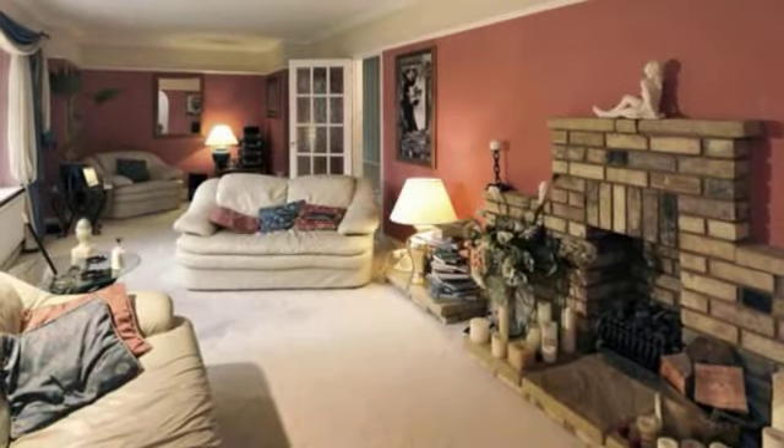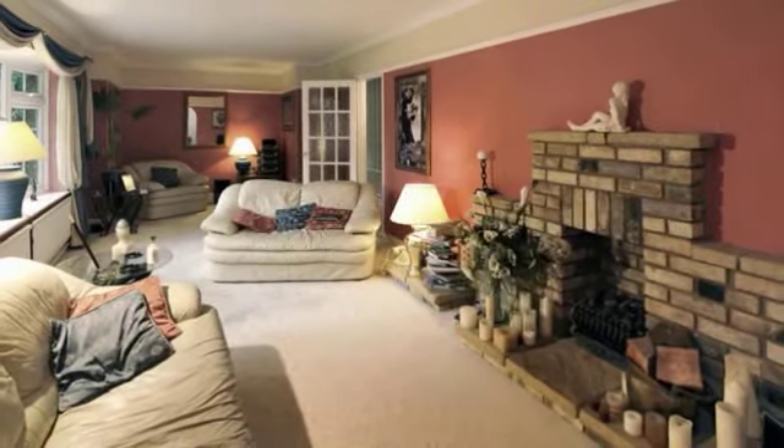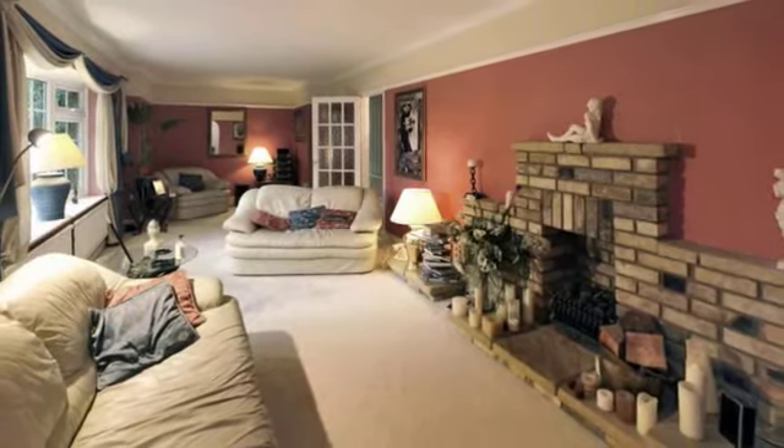The good size sitting room features a brick fireplace and a double glazed bow window which gives views to the front. An arch provides access to the south facing conservatory.